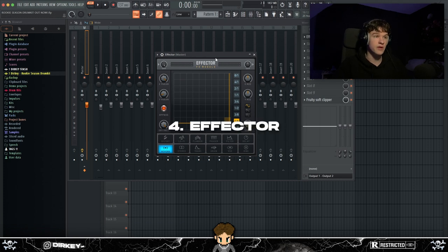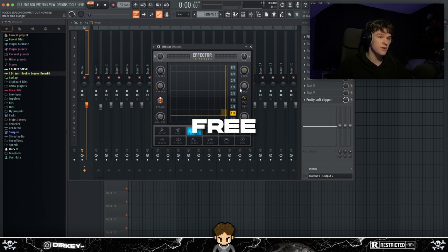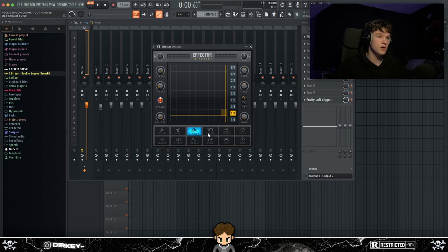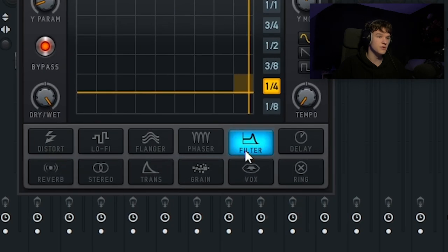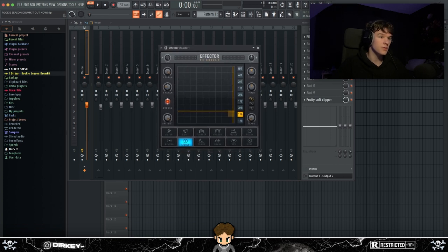For my last honorable mention I had to bring out Effector — I don't know if any of you have heard of it, but it's a stock plugin in FL Studio so it's basically free. It's got a lot of cool settings: flanger, phaser, filter, delay, reverb, all that stuff. It's very simple and doesn't have too much going on, but definitely go check it out and play around with it after this video.